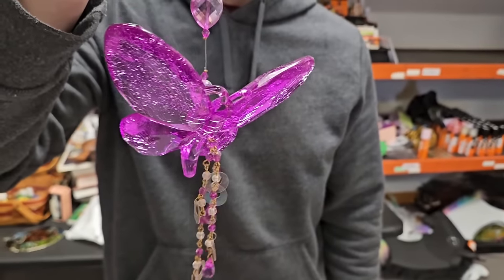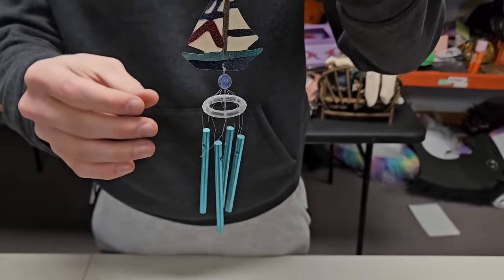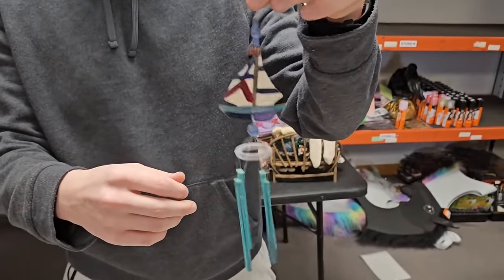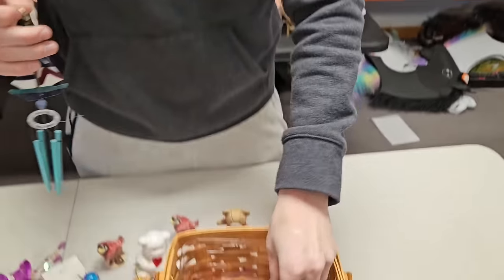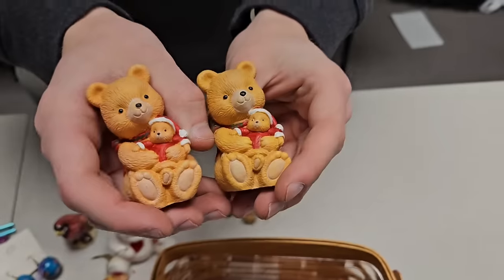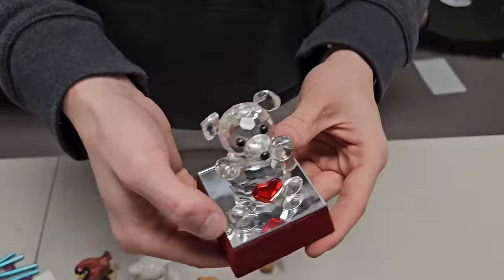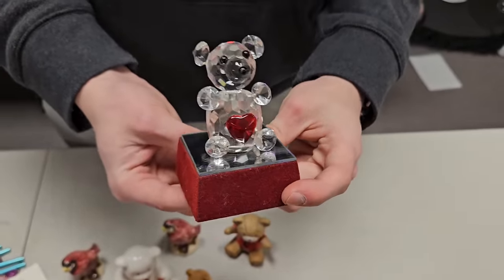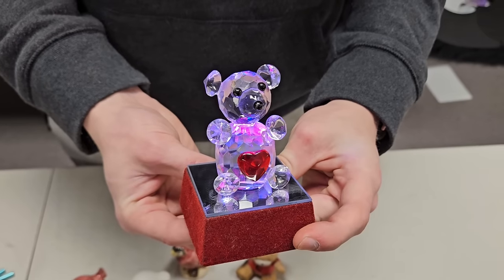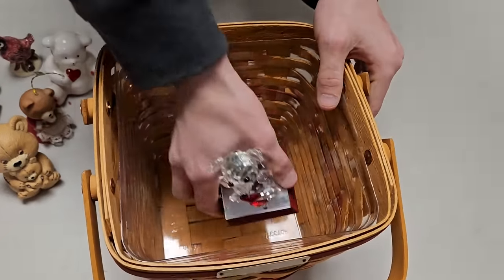There's a little sailboat wind chime — beautiful chimes too, really like that. Two bears perfect for Christmas or just if you like bears. I found this piece — it's got a little chip but if I turn it on, it lights up and changes colors. That was super neat.